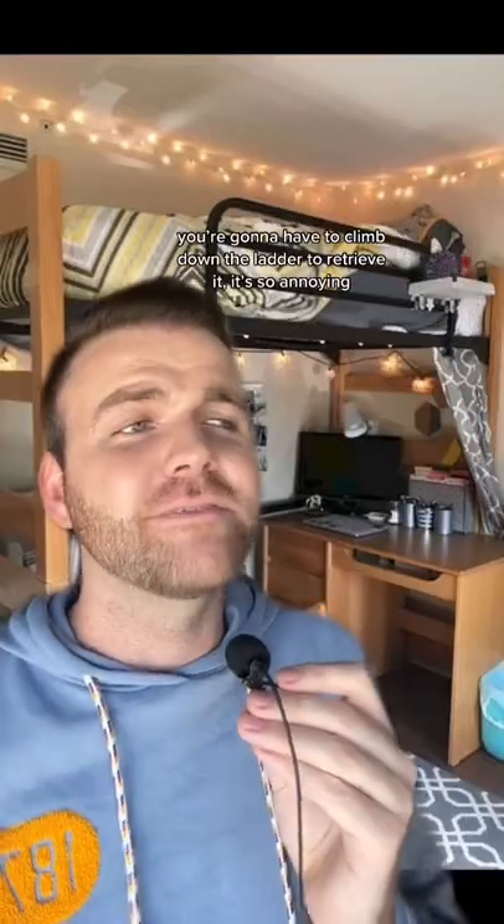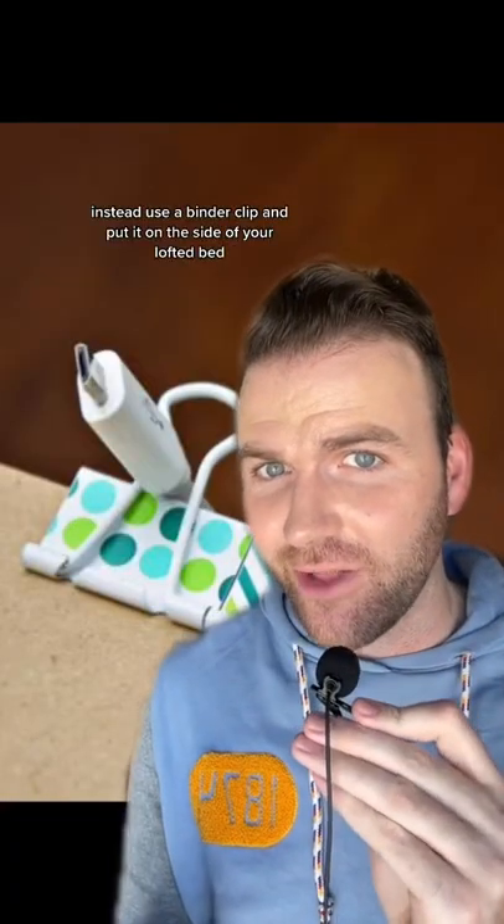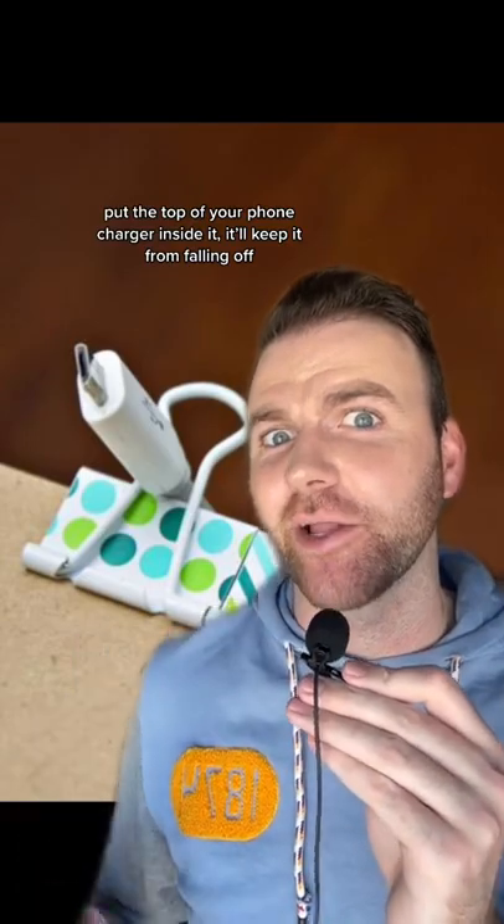If you loft your bed in your dorm, the end of your phone charger is going to constantly fall off your bed and you're going to have to climb down the ladder to retrieve it — it's so annoying. Instead, use a binder clip and put it on the side of your lofted bed. Put the top of your phone charger inside it and it'll keep it from falling off.